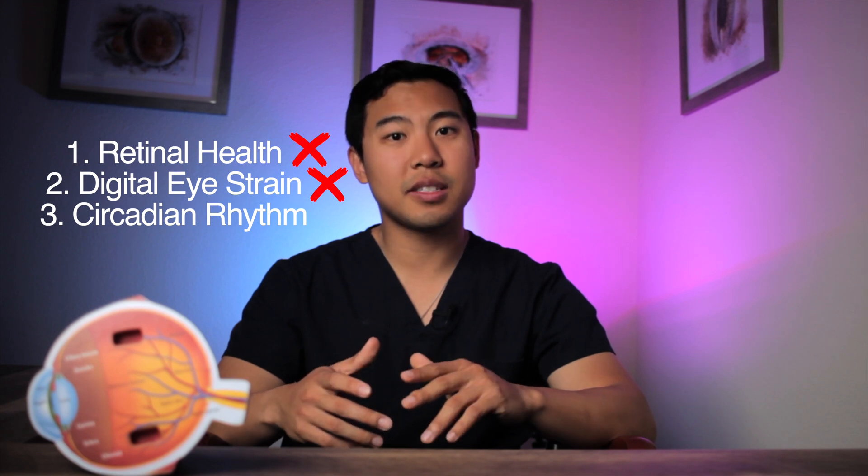Stick around until the end of the video because I'll give you some tips on how you can improve your sleep hygiene and regulate your circadian rhythm with methods that are much cheaper than using blue blocking glasses. So in summary, clinical research does not support the claim that blue blocking glasses protect your retina or prevent digital eye strain, but there is some evidence that blue light from devices at night can affect your circadian rhythm. Now that we've covered why I think these blue blocking glasses are a waste of your money, I want to discuss some tips that are actually backed by science on how you can improve your eye health.